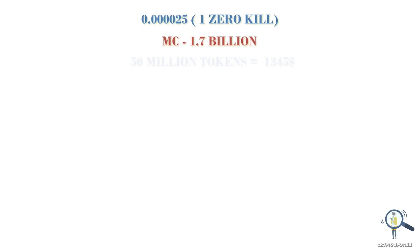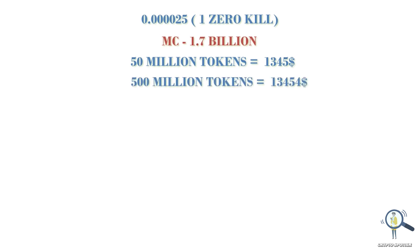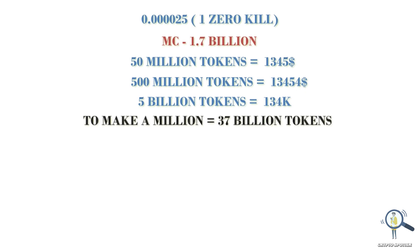If you hold 50 million tokens you would make around $1,345. If you are holding 500 million, you would make around $13,454. If you are holding 5 billion tokens, you would make around $134k. So if it eats one zero from its current price, you need to have at least 37 billion tokens to make a million dollars.